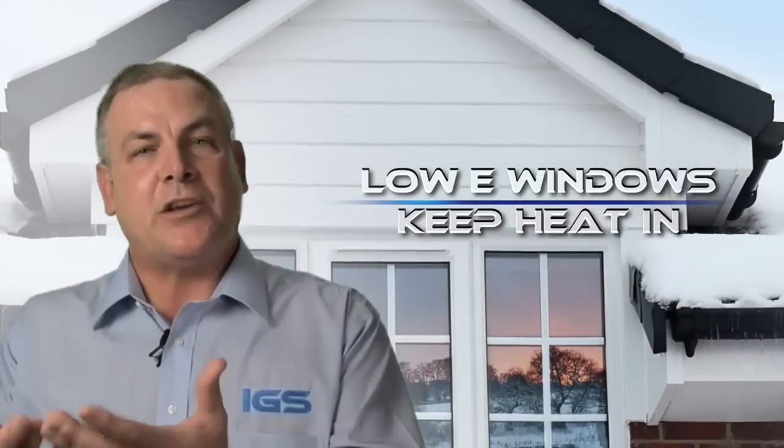Low-E windows are optimized to keep heat within your house. Since most of the country has a heating issue where in the wintertime people want to stay warm, most people put low-E dual-pane windows on their home.